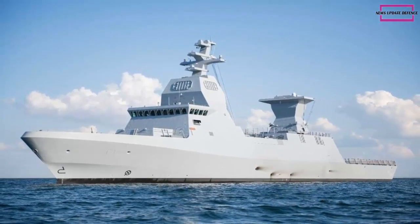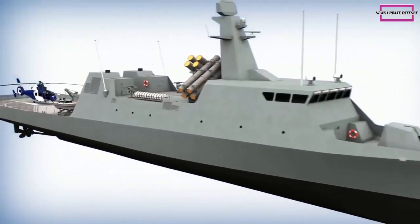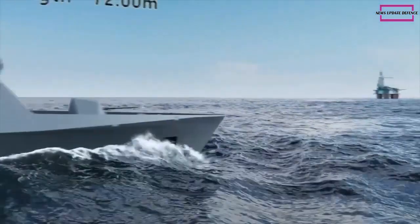Volcano ammunition can also be equipped with the latest generation of seekers — IR infrared and SAL semi-active laser — which further increases accuracy by eliminating the margin of error and reducing risks even in the most challenging environments.